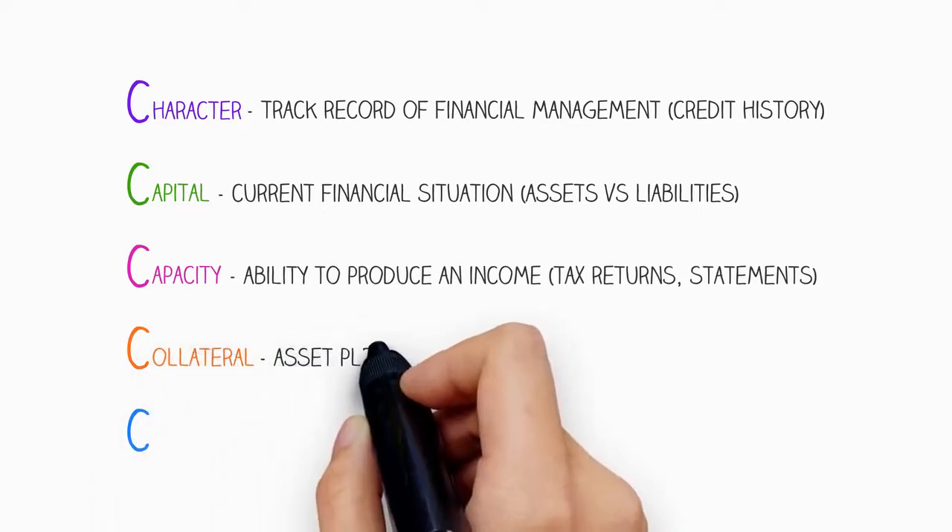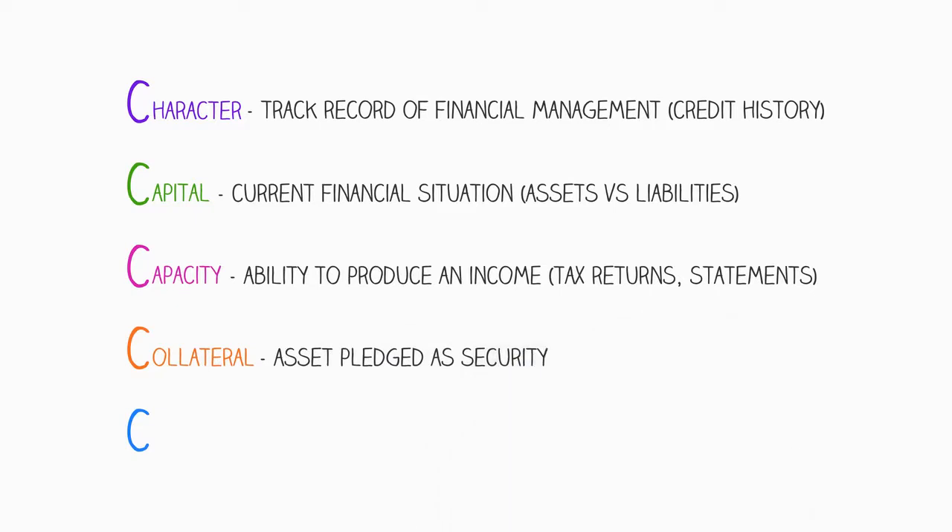The next is collateral, which refers to an asset potentially pledged as security, an example being a home. Lenders will likely take an interest in the finer details of the asset because it may indicate the likelihood of being able to sell it if it ever were repossessed.